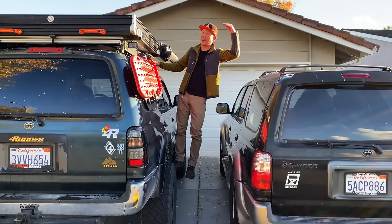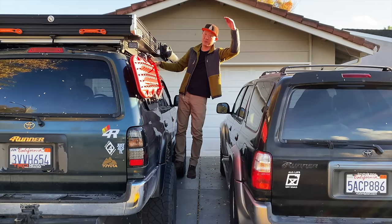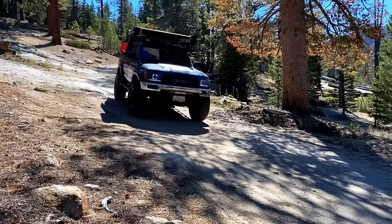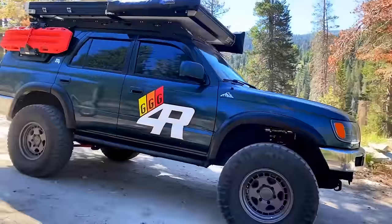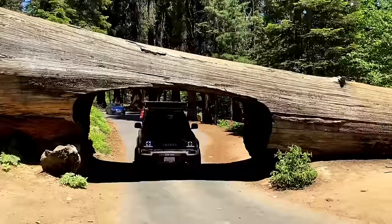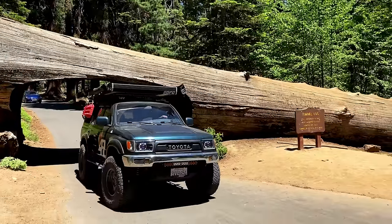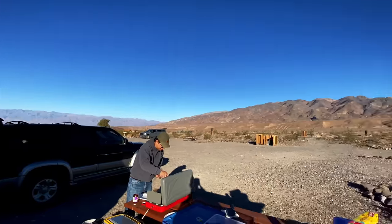I said high clearance four-wheel drive vehicle, but it really just depends on where you want to go. You should match your vehicle's capabilities with the type of terrain you're planning to adventure on. If you really just want to visit national parks and camp in established campgrounds, then you can probably get away with any old car.